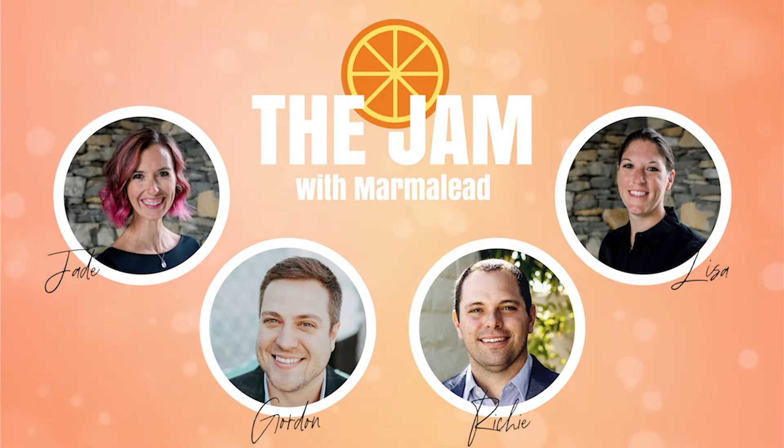You can check out Marmalade at marmalead.com — that is M-A-R-M-A-L-E-A-D dot com. So what are we talking about today, Lisa?